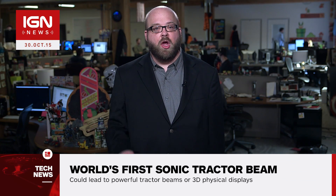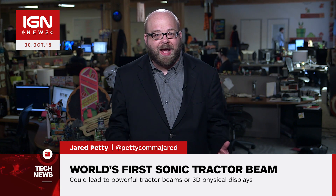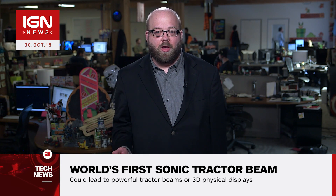I'm Jared Petty and this is IGN News. Researchers at the Universities of Sussex and Bristol have created a sonic tractor beam that's capable of levitating and manipulating small objects.